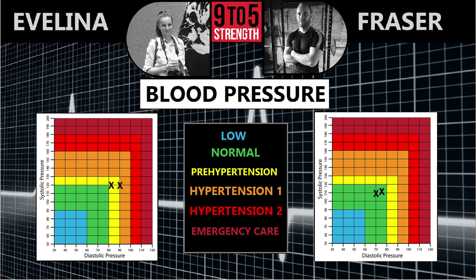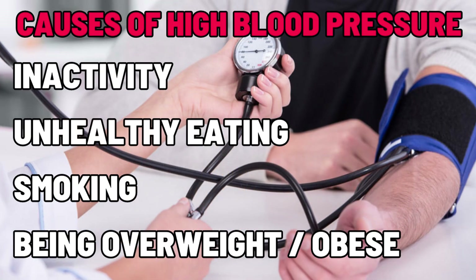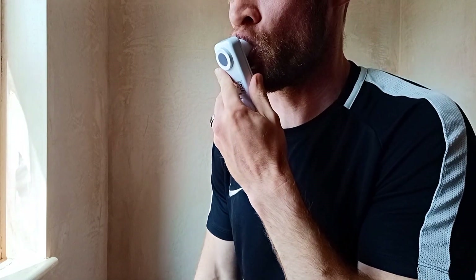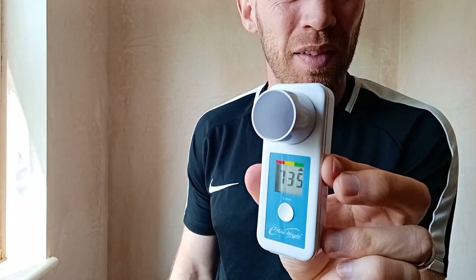Blood pressure last year was on the high end of normal. Mine has come down slightly; Evelina's is a bit worse. It's mainly influenced by inactivity, unhealthy eating, smoking, and being overweight or obese. If you fall into any of those categories it's worth getting it checked. Peak flow is very similar — both of us scoring five worse than last year. That's the one where you blow into a tube as hard as you can and it's a measure of lung function.